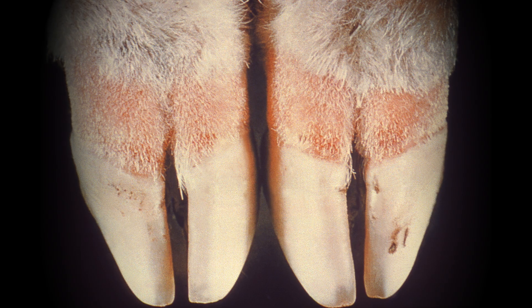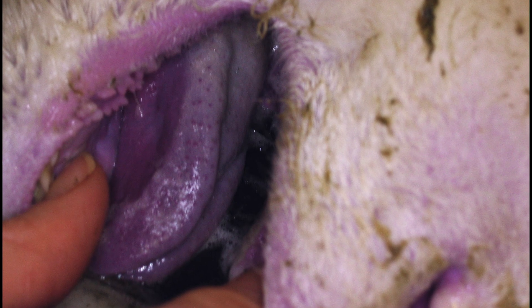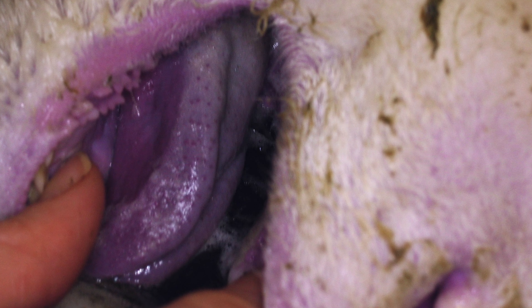We can also infect these insects with blue-tongue virus and then in turn use these infected insects to infect susceptible ruminants — sheep and cattle — in our high containment facilities, and also complete that transmission cycle by feeding Culicoides on infected animals to see the efficiency of transfer from the animals to the vectors.